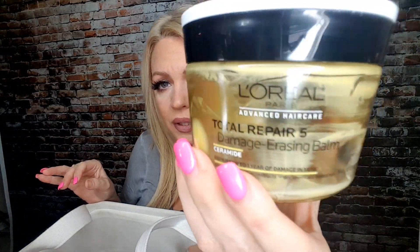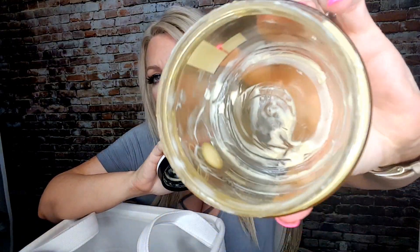This is by L'Oreal — the Advanced Hair Care Total Repair 5 Damage Erasing Balm. You can get it at Target, Ulta, or Walmart, pretty much anywhere. As you can see, I've used every drop. It has a very beautiful, clean hair smell which I adore. But I do not feel like it does anything for my hair as a damage erasing balm.